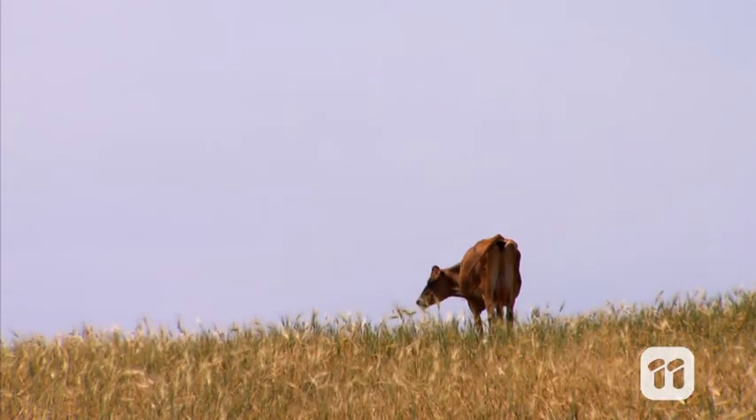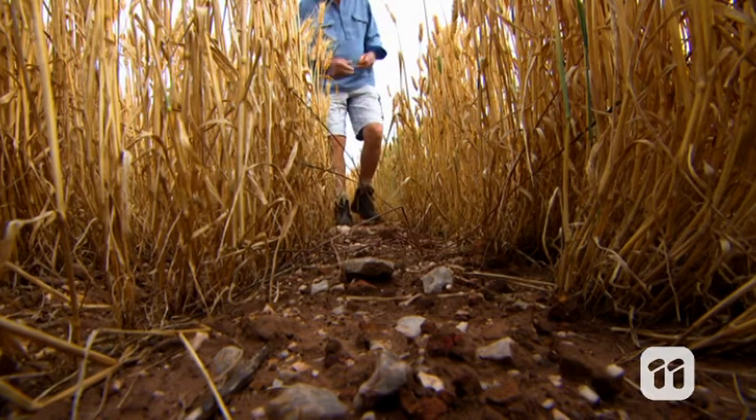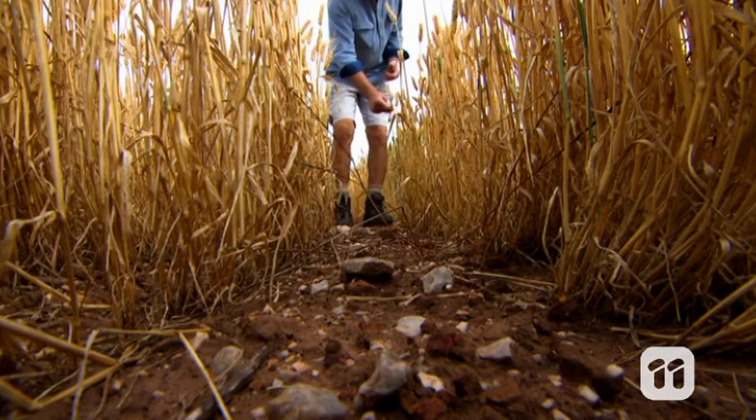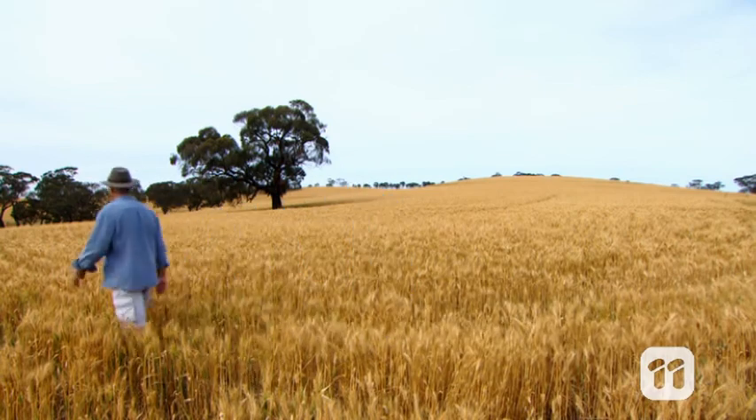When you live or work in a remote area, you probably don't have the same communications coverage as people living in the city. And for a lot of people, that means missing out on vital information that can improve their lives. But we've come up with a new way to help people access the information that they need.